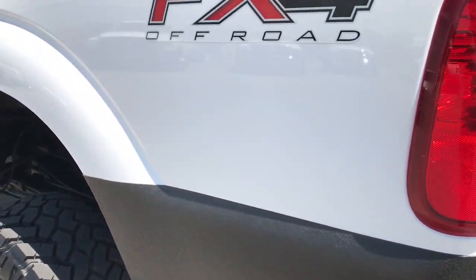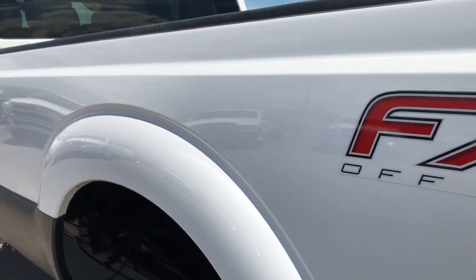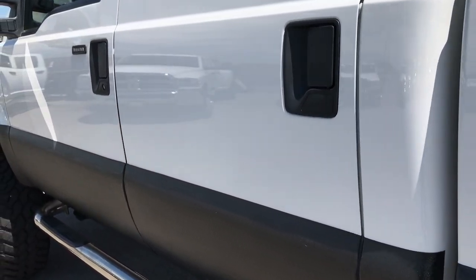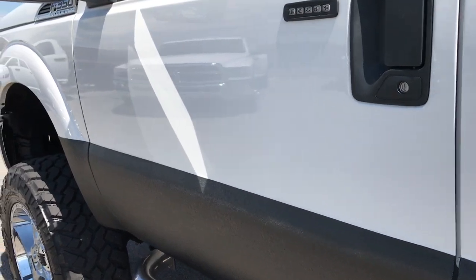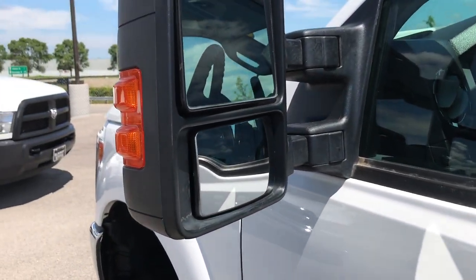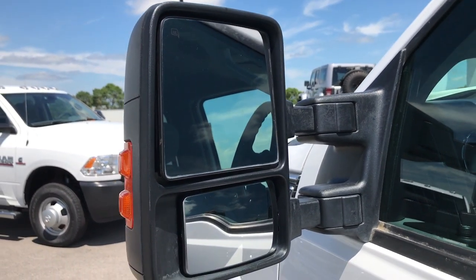Down this side of the truck, just as clean as the passenger side — very, very clean. It has the driver's side door code entry, and we have that code. It has telescopic tow mirrors with built-in directional signals and heating elements.